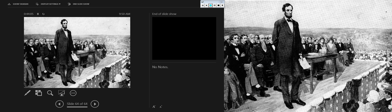Here's Lincoln's Gettysburg Address. Any questions? We're going to pump the brakes here.